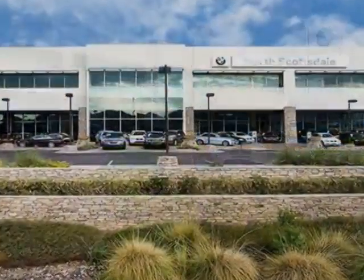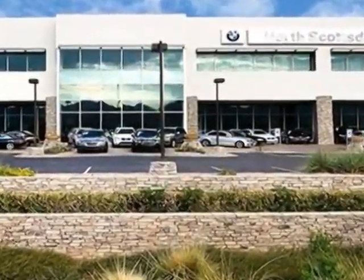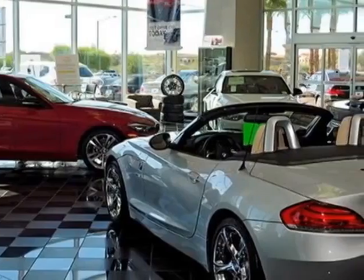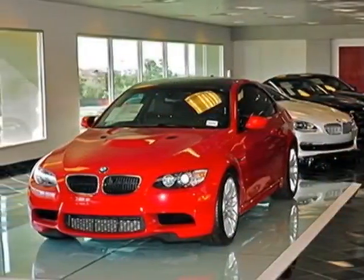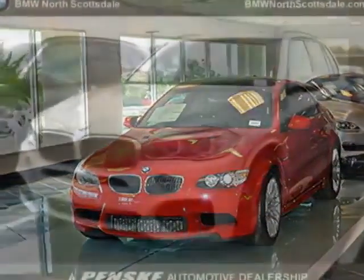It has an 8-speed Steptronic transmission. Additional options for this vehicle include 20-inch M double-spoke LT alloy wheels, style 469M, alpine white, satin aluminum roof rails, and rear manual side window shades.